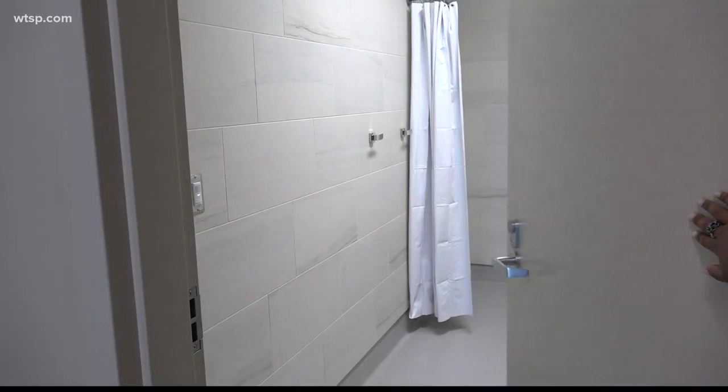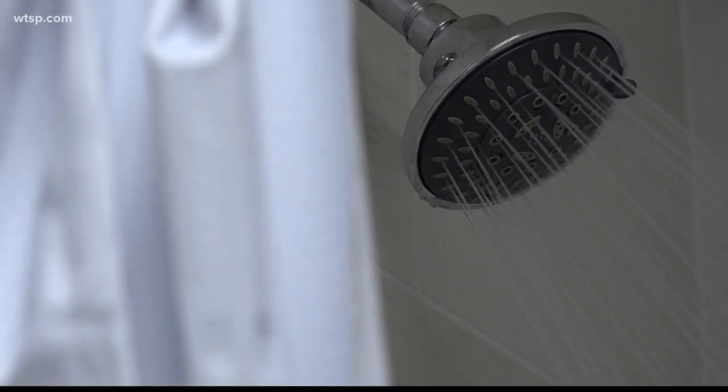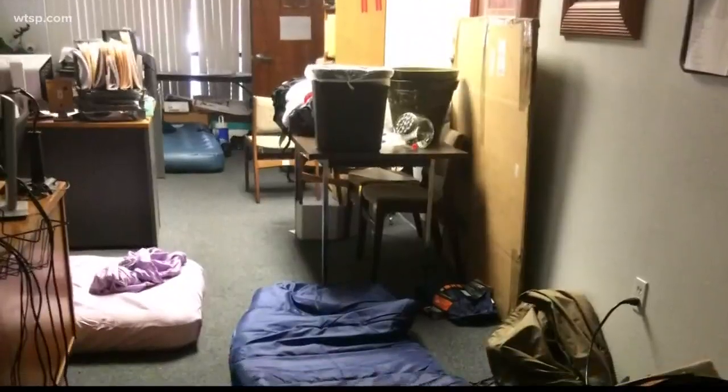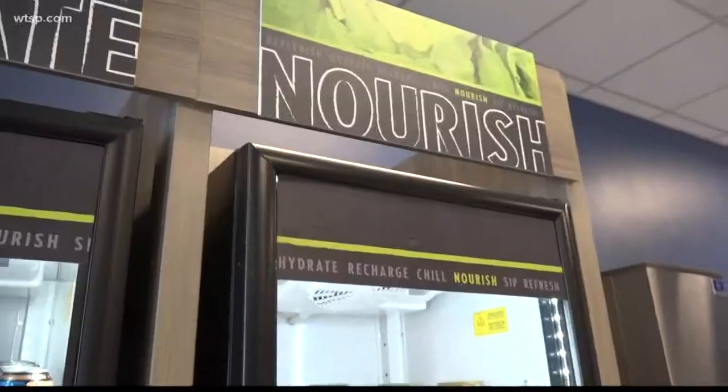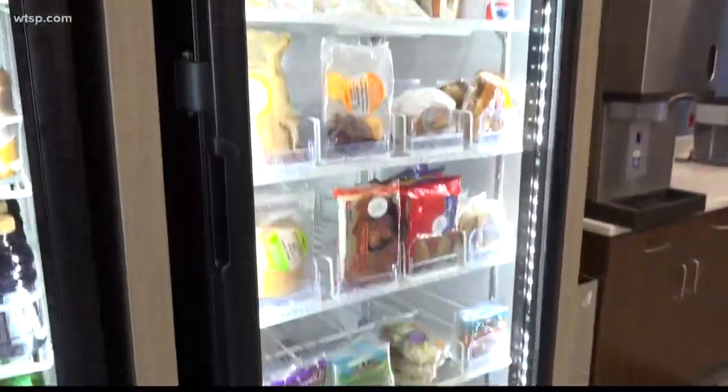New showers mean everyone can stay clean. And hundreds of new cots mean those working to keep you safe won't have to sleep like this. We have dedicated bunk rooms to sleep in, dedicated break rooms, even breakout rooms, so if we need to leave the emergency operations center for a quieter area to take conference calls.